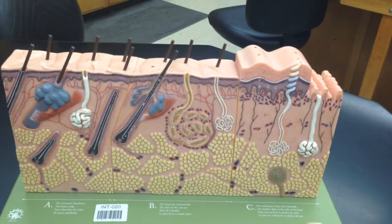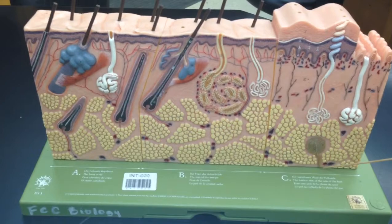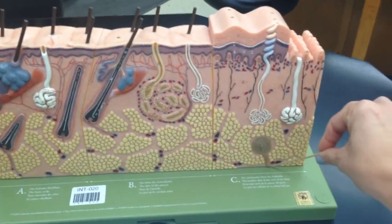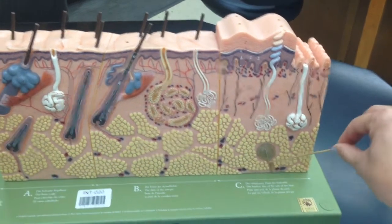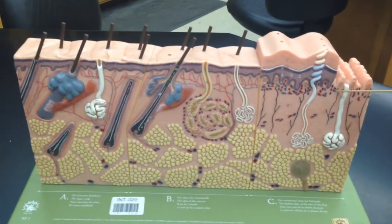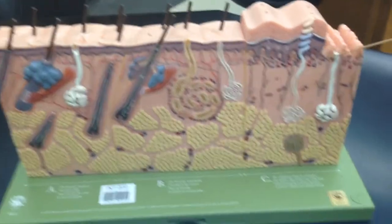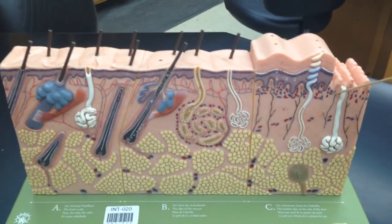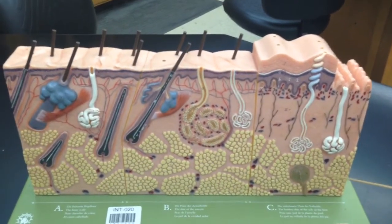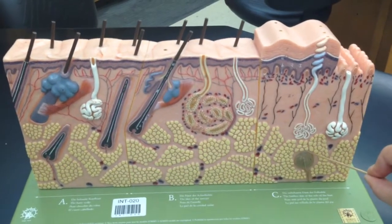There are nerve fibers — this big one is a nerve fiber. This is a lamellated corpuscle, also known as a Pacinian corpuscle, and this is what you feel for heavy pressure or contact. There's also a tactile corpuscle, also known as a Meissner's corpuscle, and this is for light touching. The light touch receptor is closer to the surface and the heavy touch receptor is farther away — light touch is Meissner's, heavy touch is Pacinian.